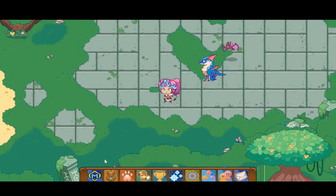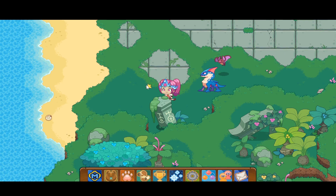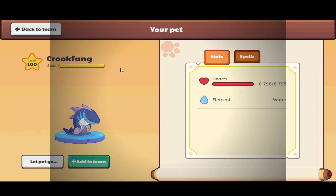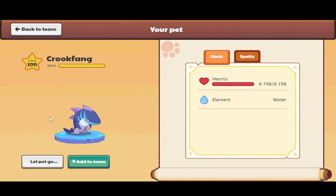Let's get started on the top five water pets in Prodigy. Number one is Crook Fang, which many of you are probably familiar with because it's what you get when you evolve a Ganadi. You can catch a Ganadi in Shipwreck Shore. Once you evolve your Ganadi into a Crook Fang, you get this really sneaky, mysterious-looking shark. The Ganadi description says it's not a shark, so I'm assuming Crook Fang isn't a shark either, because it has legs and sharks don't have legs.